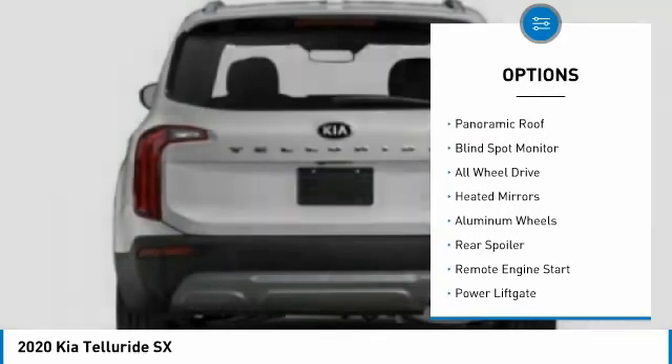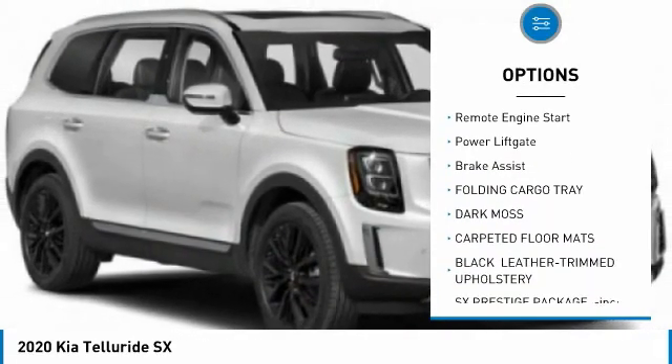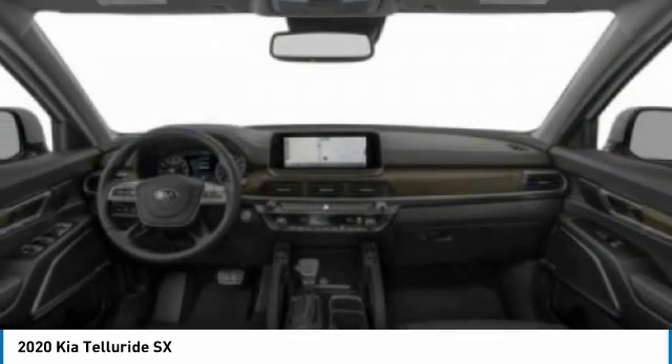Tire pressure monitor, panoramic roof, blind spot monitor, all wheel drive, heated mirrors, aluminum wheels, rear spoiler, remote engine start, power lift gate, brake assist.